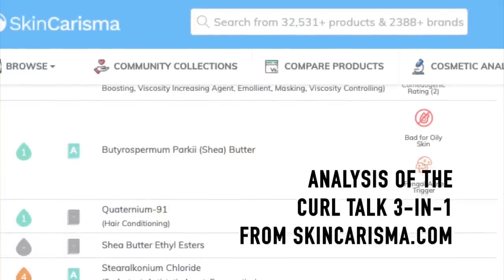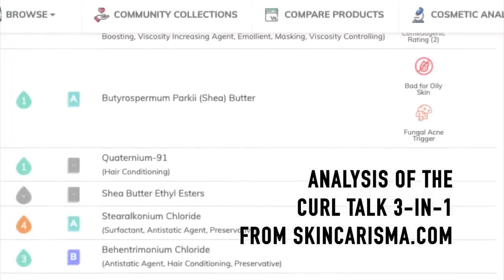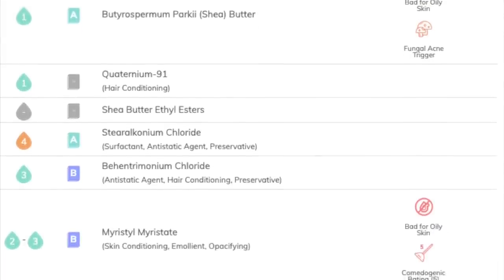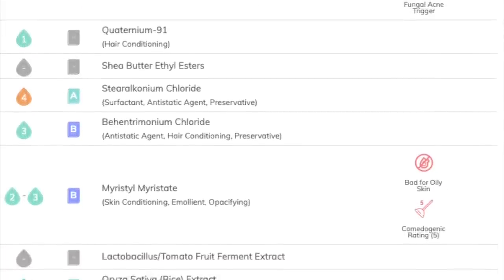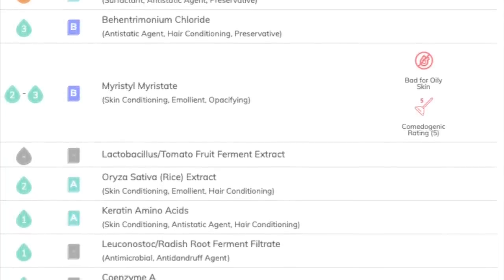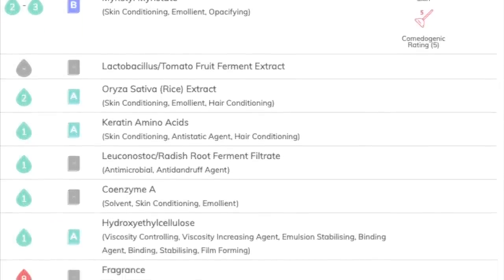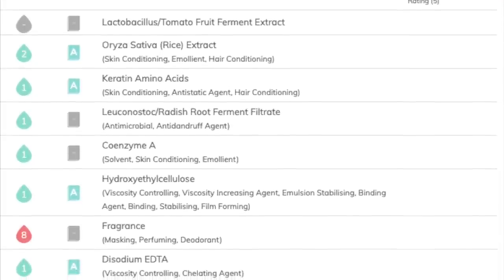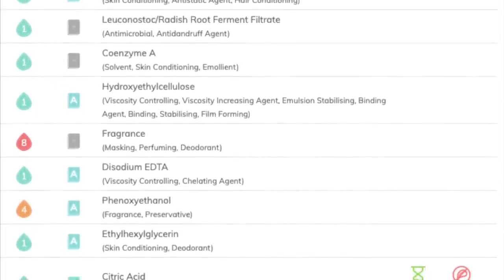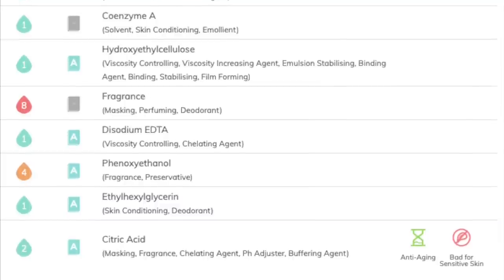I want to pop in with a little disclaimer: if you're trying to go all natural and avoid any possible chemicals in your products, then I recommend researching each brand before you decide to check these out. For example, the Not Your Mother's Curl Talk line does have phenoxyethanol in it, which is a very common preservative used in tons of hair products. It also has fragrance in it. So if you're trying to avoid those ingredients and go all natural, you want to skip the Curl Talk line.